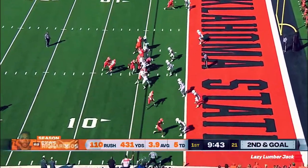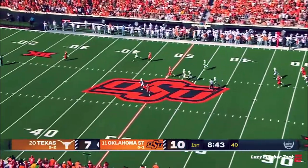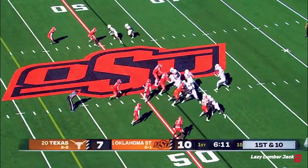On second and goal, Richardson again keeps the feet. Here's the punt, Presley under it, and I don't think it touched it. Syracuse.